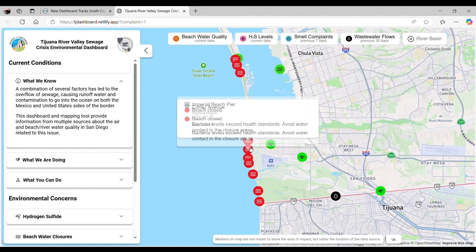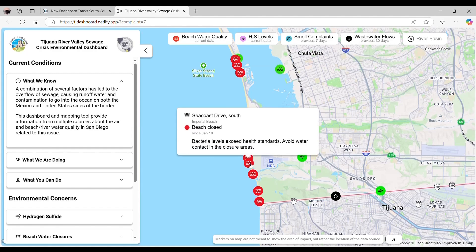Officials describe it as something similar to the weather channel for the sewage crisis. The dashboard is just one piece of the response to this environmental disaster that's been going on for decades. Federal funds continue to be secured to improve the treatment plant, but this is a very political issue, so lobbying at the Capitol continues. If you'd like to apply for an air purifier, go to CBS8.com and click on this story. Reporting in Imperial Beach, I'm Abby Black, CBS8.